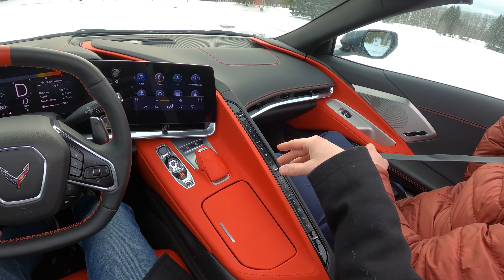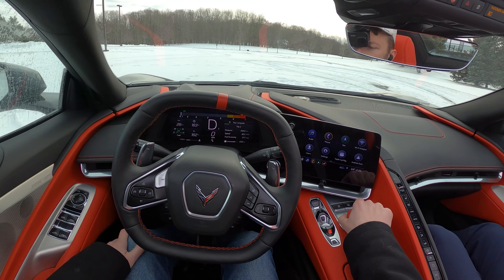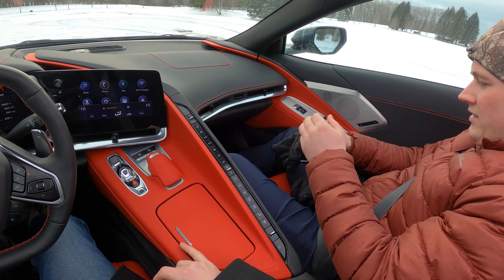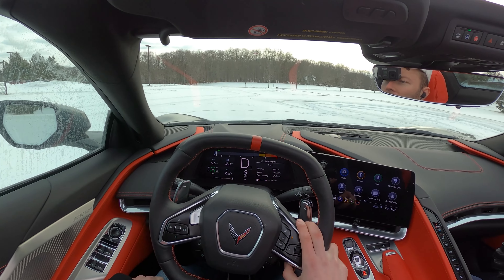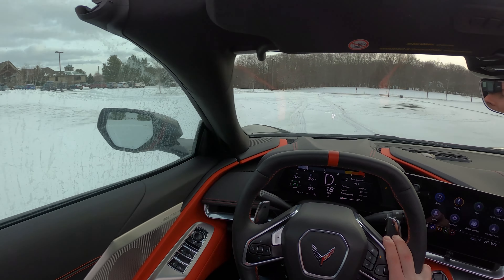This is a 2LT package, right in between the base 1LT and the top 3LT. We've got heated and cooled seats, heated steering wheel, and some heat blowing on us. Let's do a little bit of the driving with the top down. You can see, even in this unplowed snow, we drive right off.